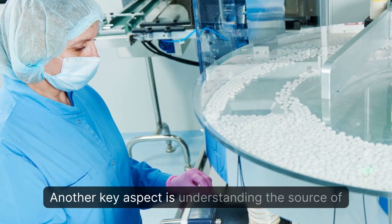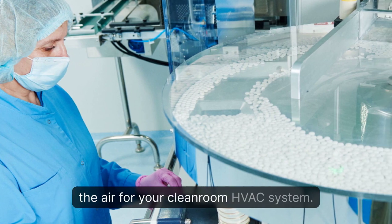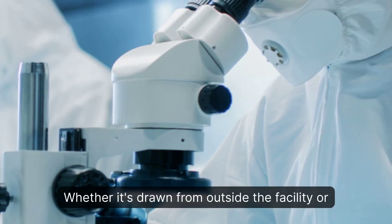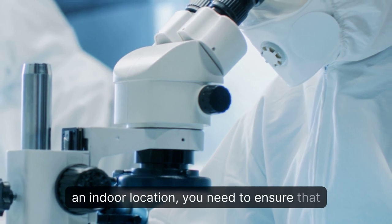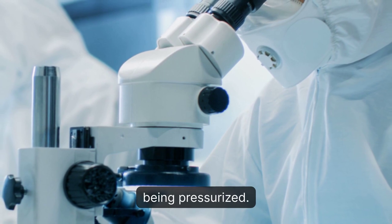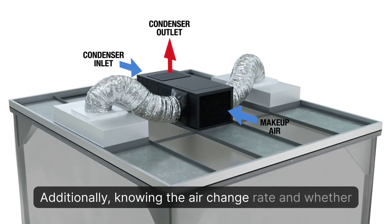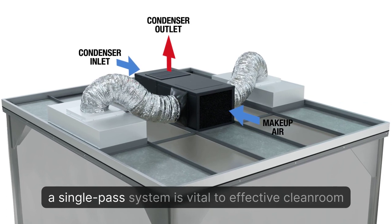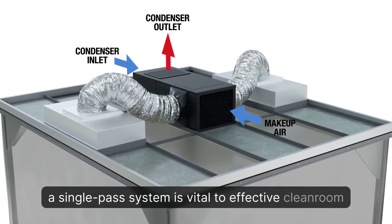Another key aspect is understanding the source of the air for your cleanroom HVAC system. Whether it's drawn from outside the facility or an indoor location, you need to ensure that the air is in an acceptable condition before being pressurized. Additionally, knowing the air change rate and whether your system recirculates the air or operates as a single-pass system is vital to effective cleanroom cooling.